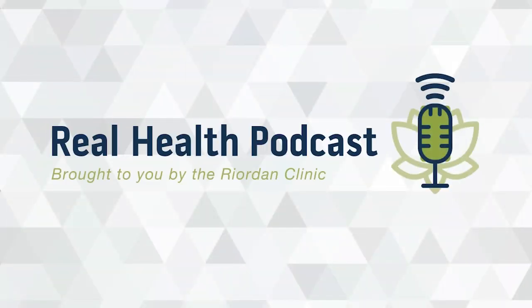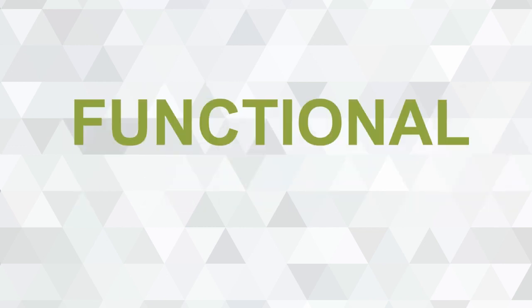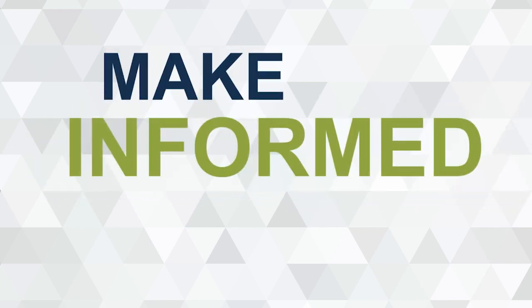This is the Real Health Podcast brought to you by Reardon Clinic. Our mission is to bring you the latest information and top experts in functional and integrative medicine to help you make informed decisions on your path to real health.